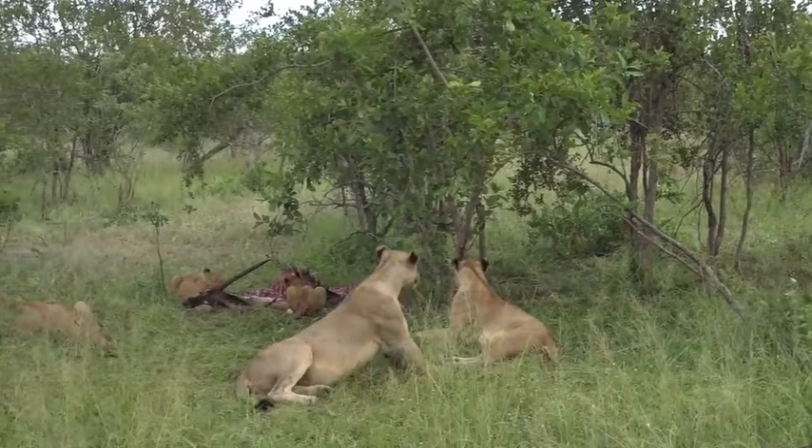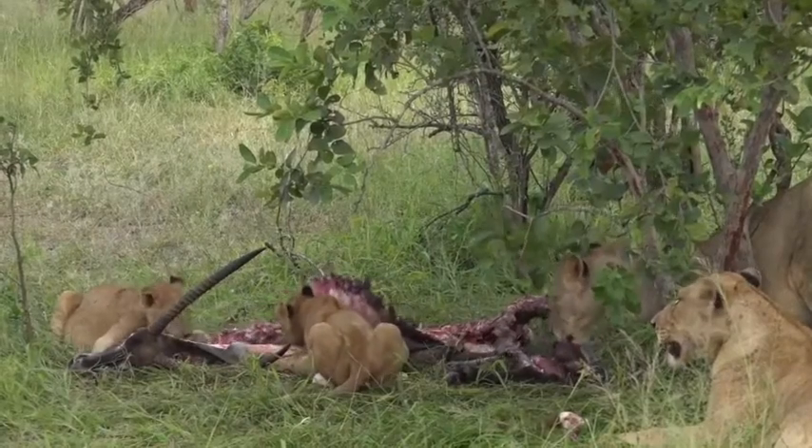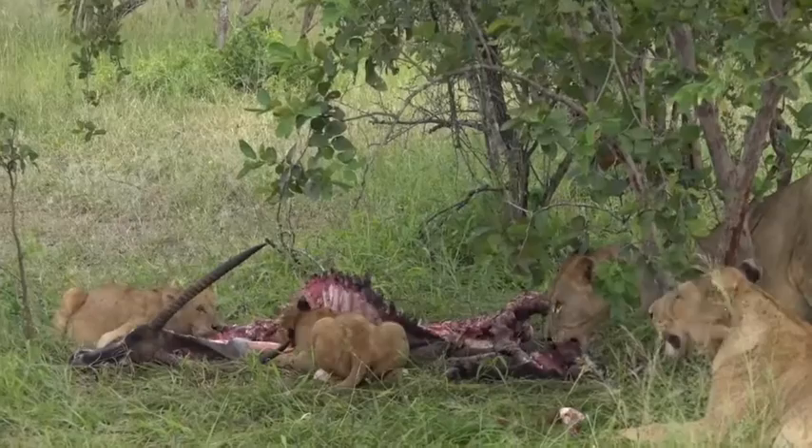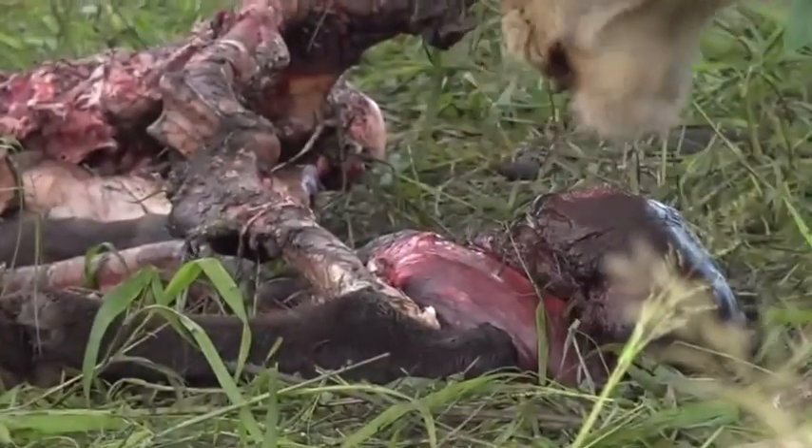I remember a couple of months ago we were seeing them moving about quite a bit, and I think they're going to get more and more adventurous as they get older. We'll lay near about and wait for the vultures to come in. What is she eating? Looks like a liver or something that she's feasting on — that adult lioness.